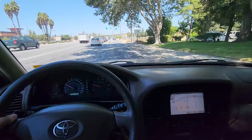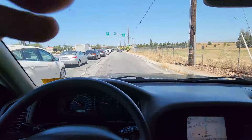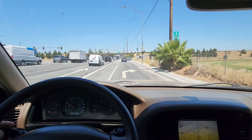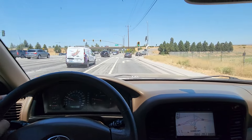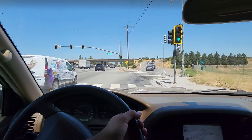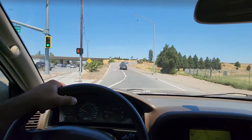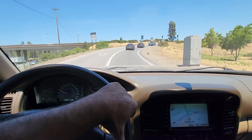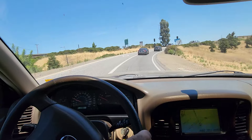Everything works. The cruiser's a little dusty — it's been parked in front of my house and it rained a couple days ago, surprisingly, in this 90-degree weather.